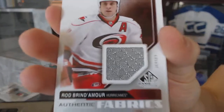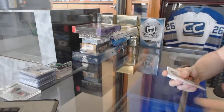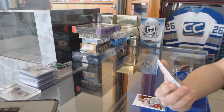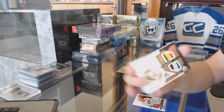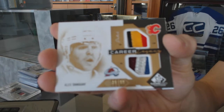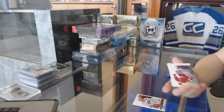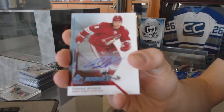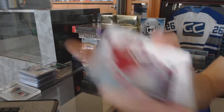We start with an authentic fabrics for the Carolina Hurricanes, Rod Brind'Amour. We've got a career legacy dual patch, number 33 of 99, random between the Flames and Avalanche, Alex Tanguay. We've got a rookie autograph for the Arizona Coyotes, Tobias Rieder.